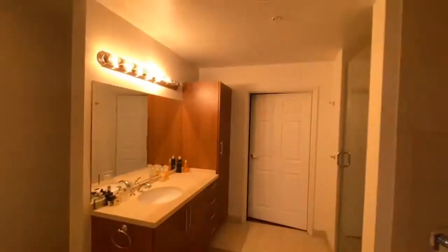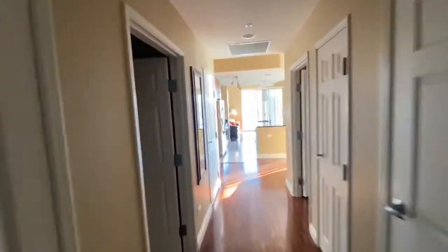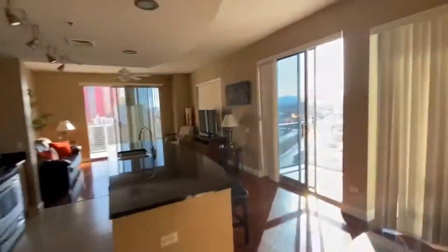$420,000 — tub and shower separates, very beautiful unit. $420,000 here at the Allure, two bedroom, two bath. Listed right now at $420,000, this home can be all yours. Two bedroom, two bath, 1,563 square feet, two balconies, and all of this lovely furniture.